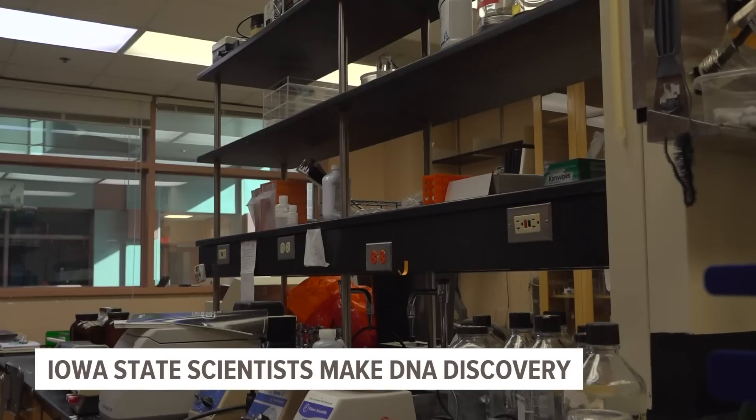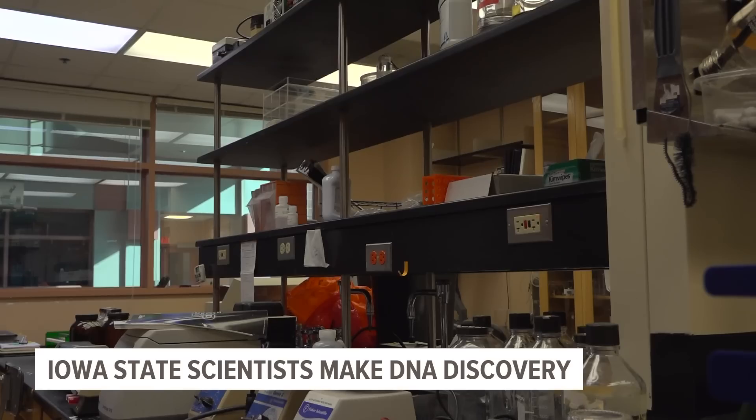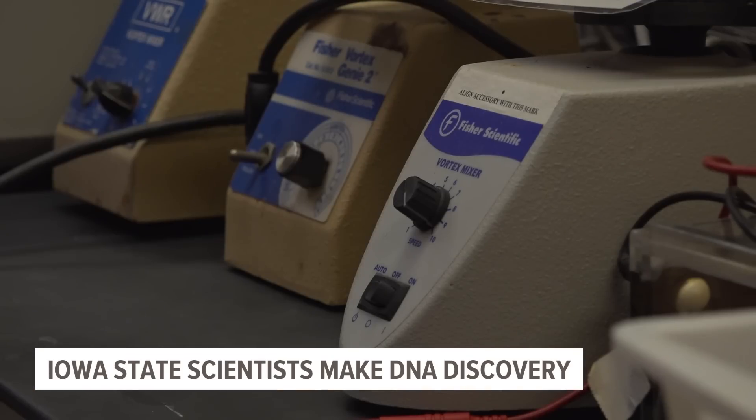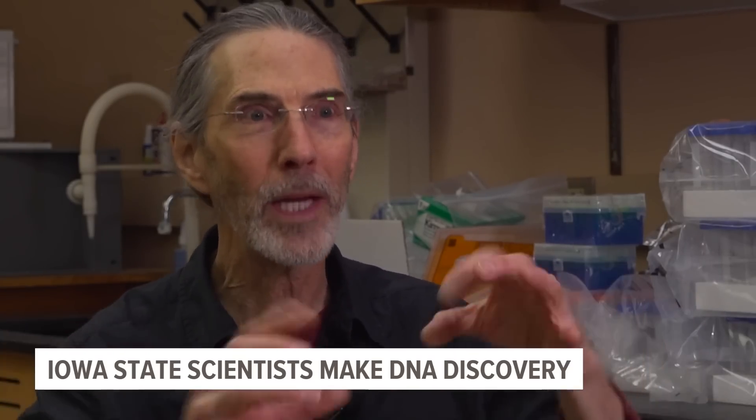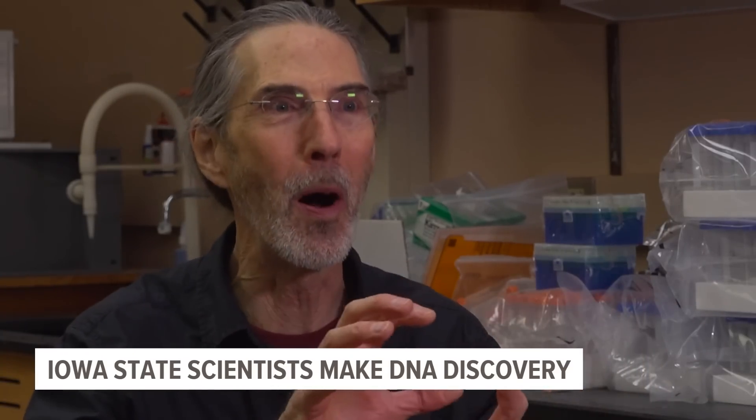These DNA nanoparticles are easy to make, and they're also inexpensive and durable — advantages for any biomedical companies wanting to use their research. There are about 200 parts. Put them in a tube, heat it and cool it, and they all magically assemble into exactly what we want.